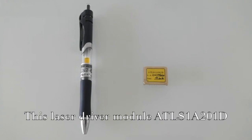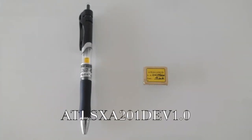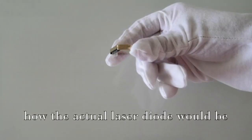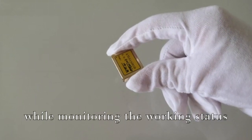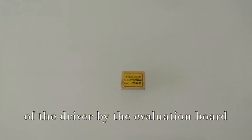This laser driver module, ATLS-1A201D, can be used with the evaluation board ATLS-XA201DEV1.0. The evaluation board has a virtual laser that can be used to simulate how the actual laser diode will be driven by the laser driver. At the same time, users can set and monitor the output current while monitoring the working status of the driver by the evaluation board.